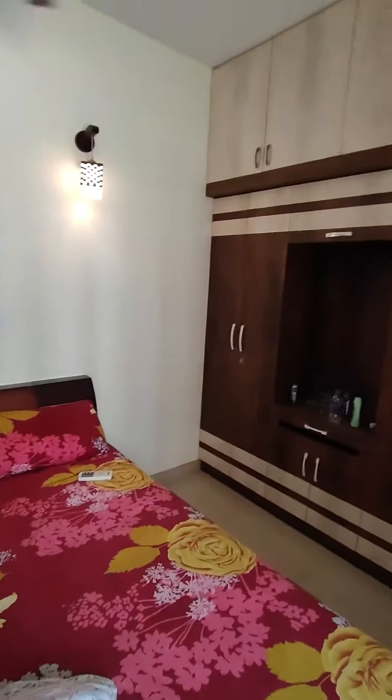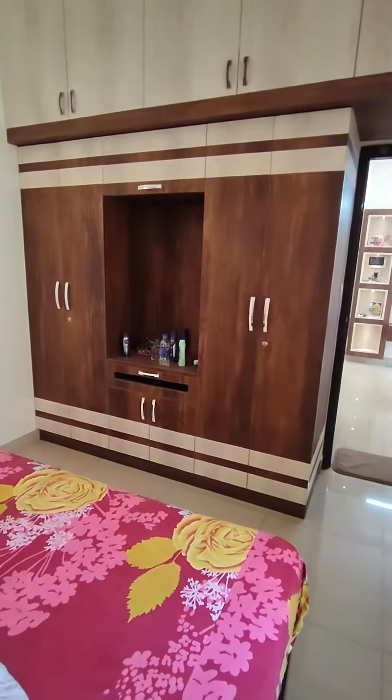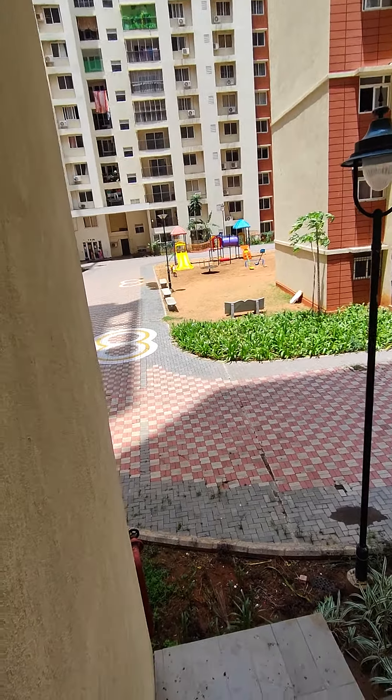This is the bedroom with the bed and a very thick mattress. Wardrobes made till the loft, a dressing table, a lot of storage, nice interiors, and one more air conditioner here as well. The same kids' play area is the view from the bedroom window as well.